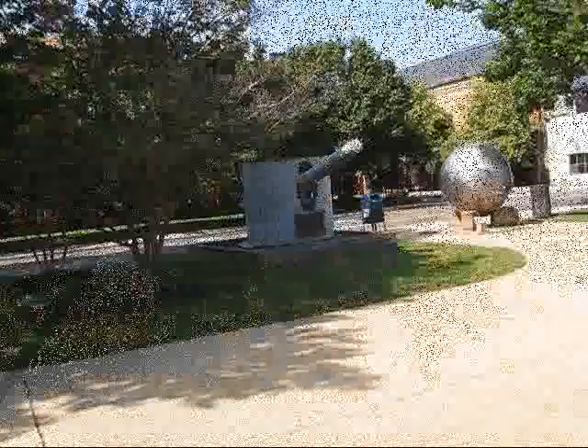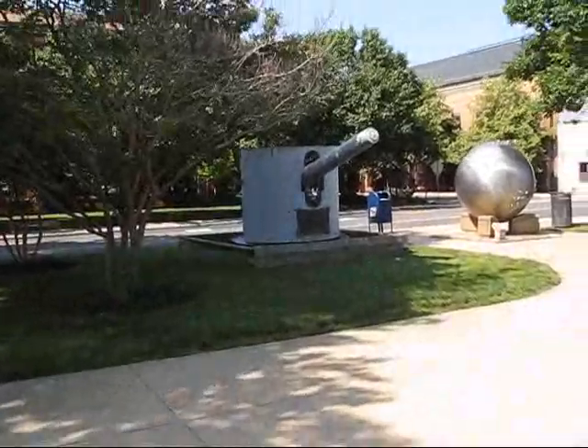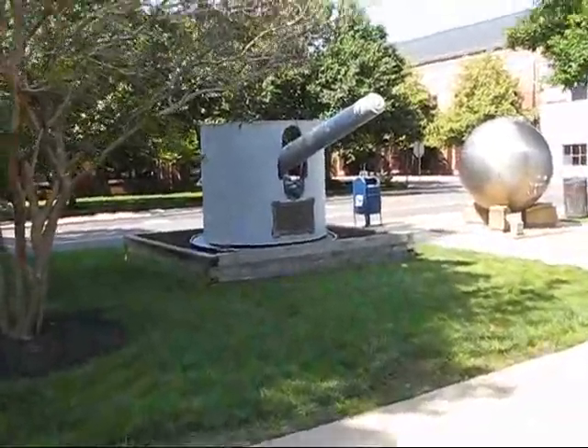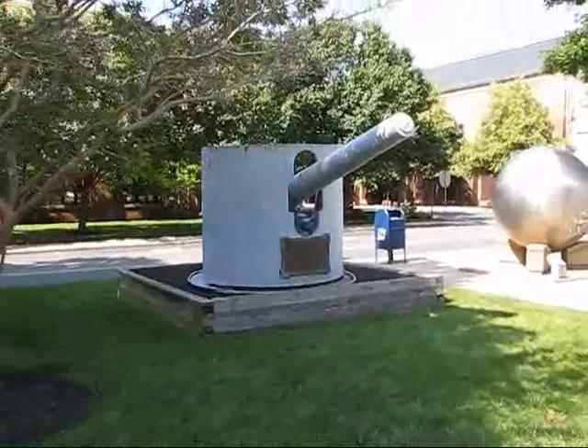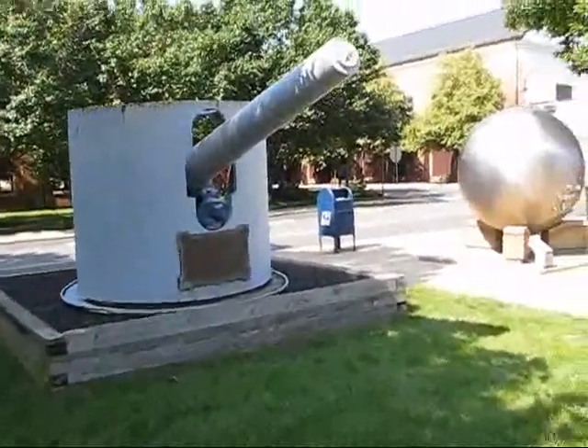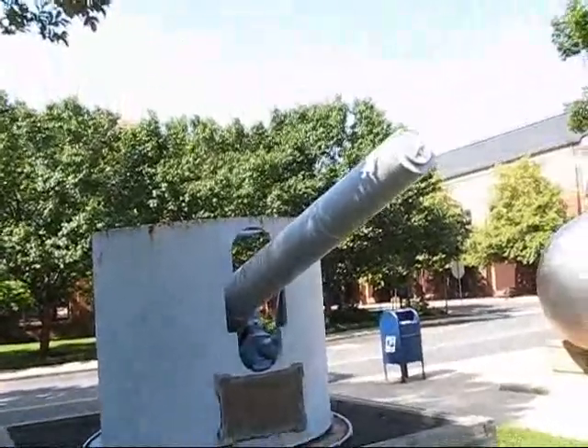Let's walk over and look at another very historic object. This is one of the 6-inch 30-caliber guns from USS Maine. I think everybody's heard of USS Maine — sunk in Havana Harbor, a proximate cause for the Spanish-American War.